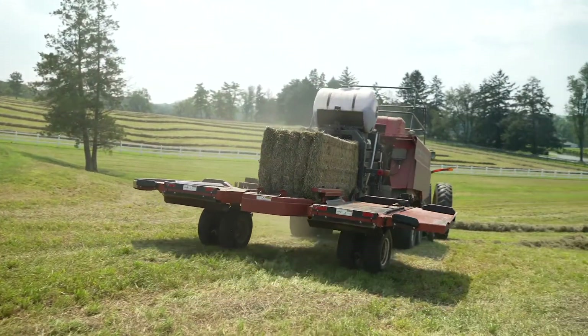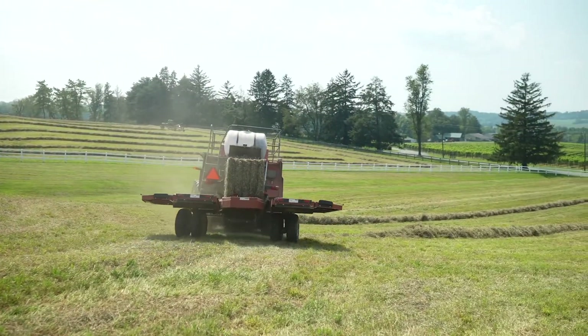We have a nutrient management program that we have to follow, and we're just trying to keep our levels up to where they're supposed to be. But we've got to be careful not to go over.